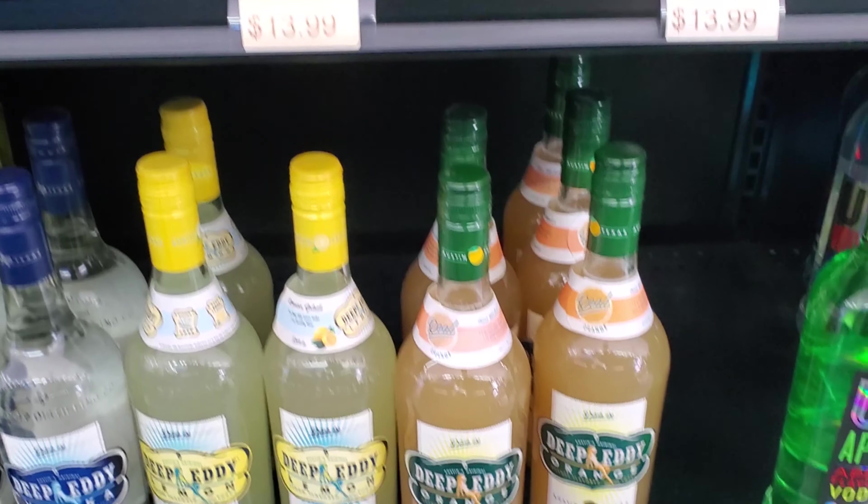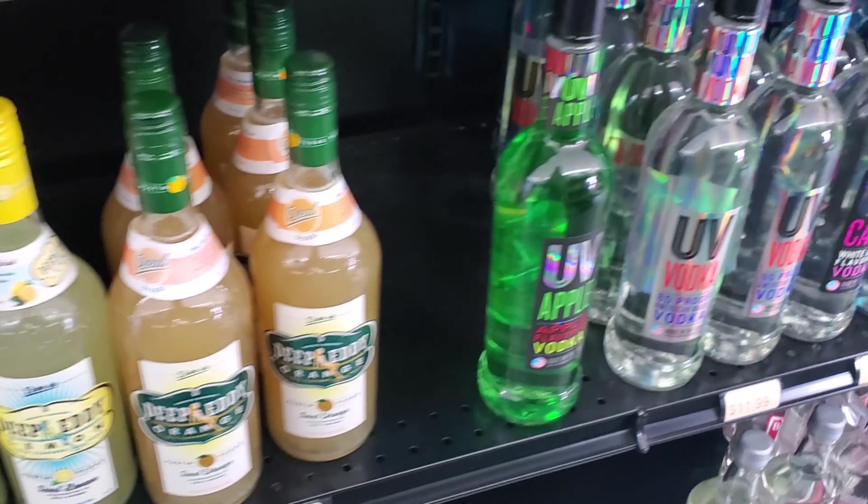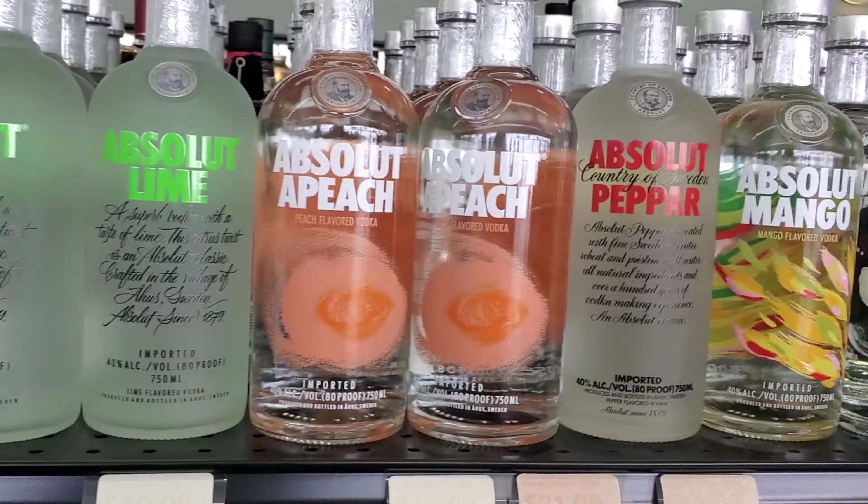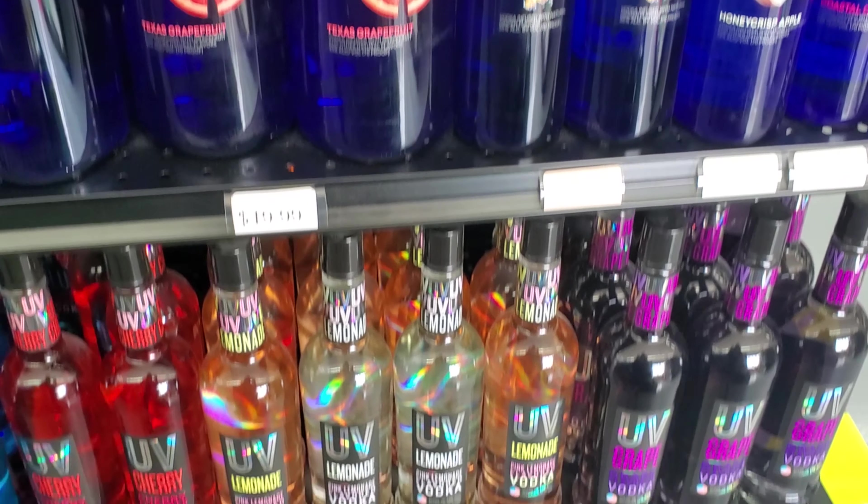There's our Deep Eddy's Orange — we just had the lemonade not too long ago, it was really really good. Some Absolut, and there's some Svedka, some UV.